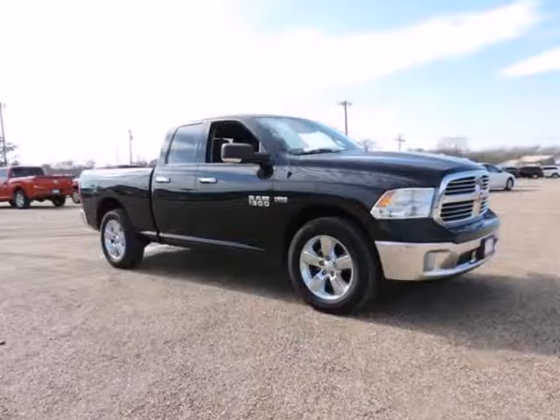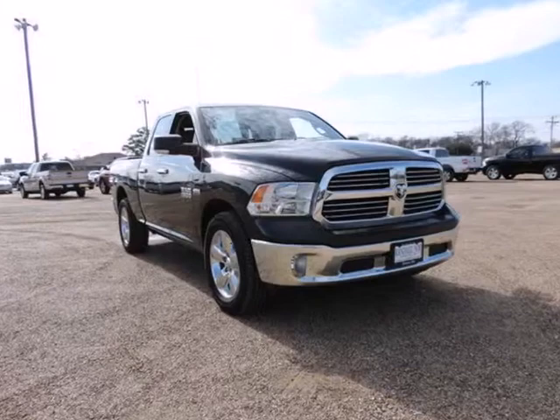Lone Star Equipment Group, Lone Star Regional Package, Ram 1500 Lone Star Crew Cab.